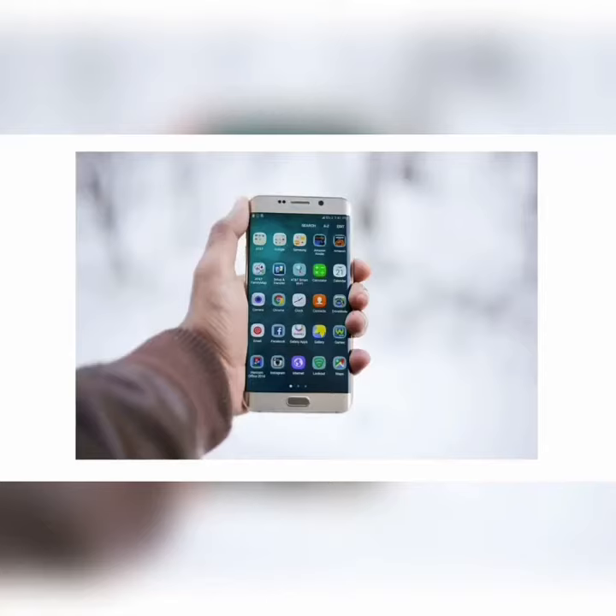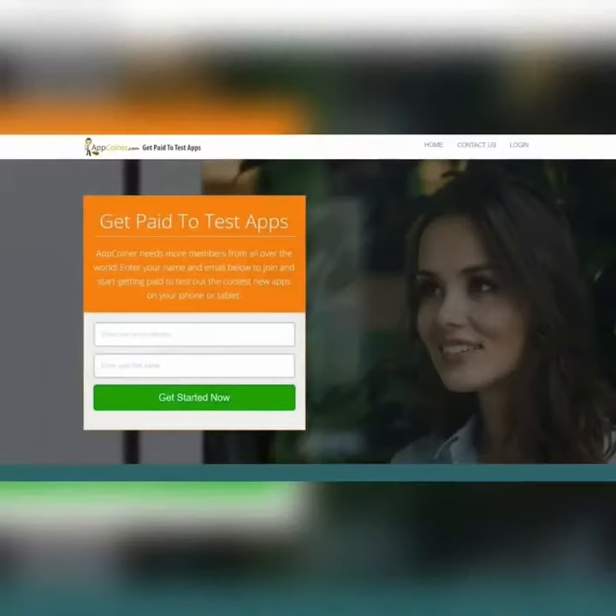So there's a platform or website for doing this which I'm going to show you right now. It's called App Coiner and I will put the link under the video description like I always do. They say they need more members from all over the world — you can just enter your name and email below to join and start getting paid to test out the coolest new apps on your phone or tablet.